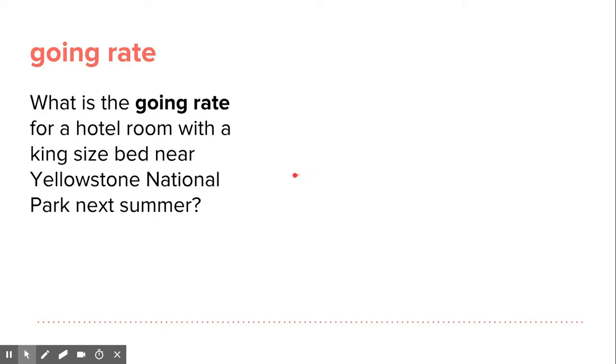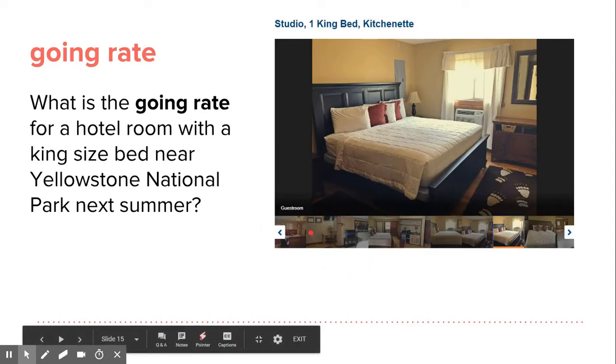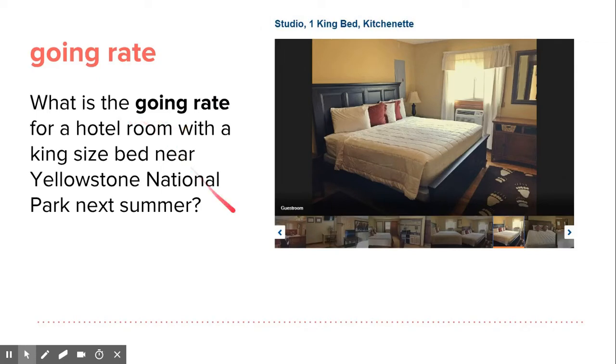What is the going rate for a hotel room with a king-size bed near Yellowstone National Park next summer? As you make your Yellowstone trip plans, you can look at different hotels and look at pictures you can find online. This is a question you can ask yourself — good practice reading this and listening and repeating.